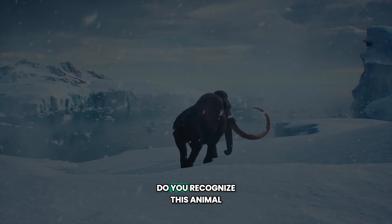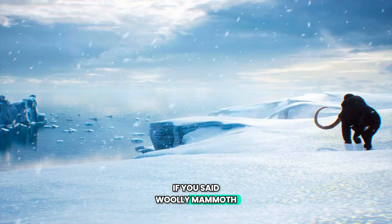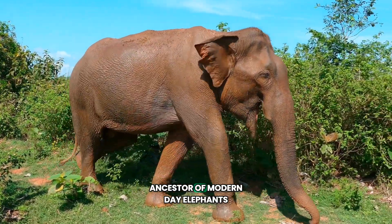Do you recognize this animal? Here's a hint — its fur might be considered woolly. If you said woolly mammoth, you're right. Today we're going to talk all about this cool ancestor of modern-day elephants.